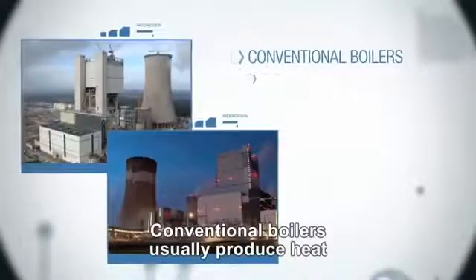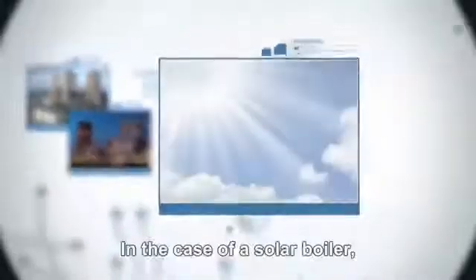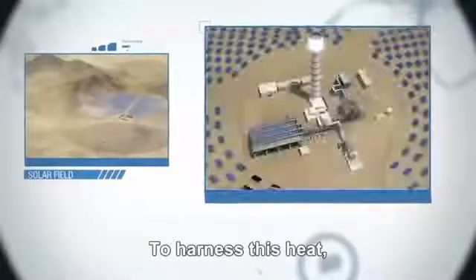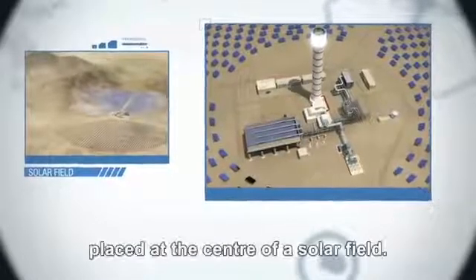Conventional boilers usually produce heat by burning fuel in an internal combustion chamber. In the case of a solar boiler, the heat comes from the outside — the sun's rays. To harness this heat, the boiler is on top of a tower, placed at the centre of a solar field.